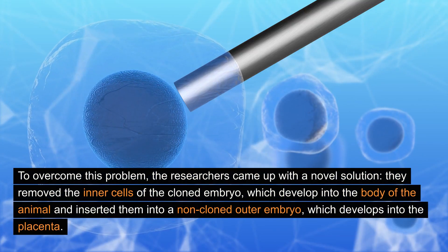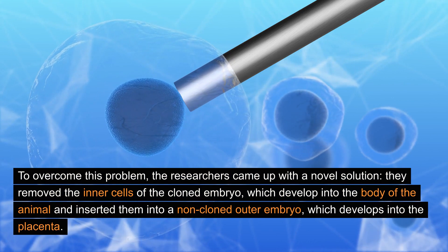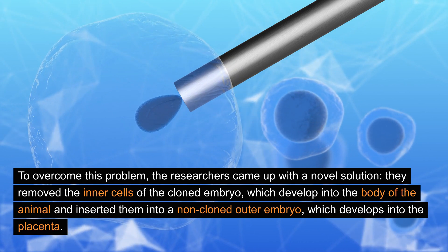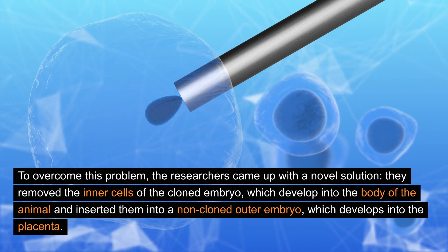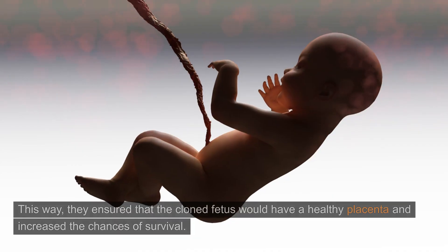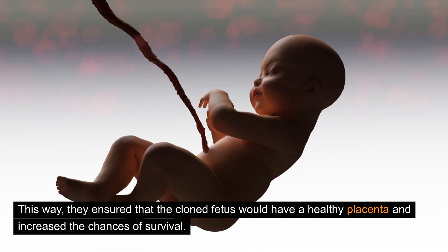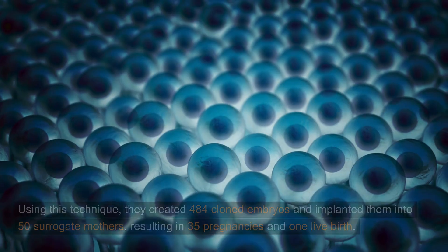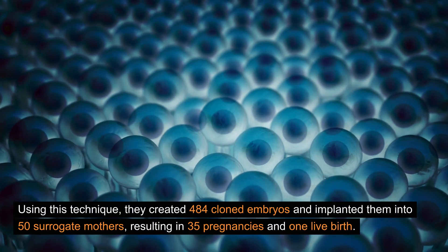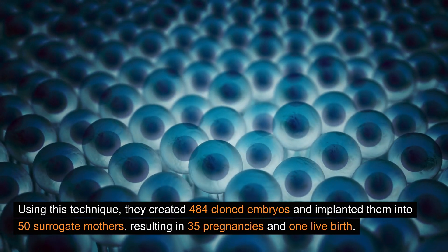To overcome this problem, the researchers came up with a novel solution. They removed the inner cells of the cloned embryo, which develop into the body of the animal, and inserted them into a non-cloned outer embryo, which develops into the placenta. This way, they ensured that the cloned fetus would have a healthy placenta and increase the chances of survival. Using this technique, they created four cloned embryos and implanted them into 50 surrogate mothers, resulting in 35 pregnancies and one live birth.